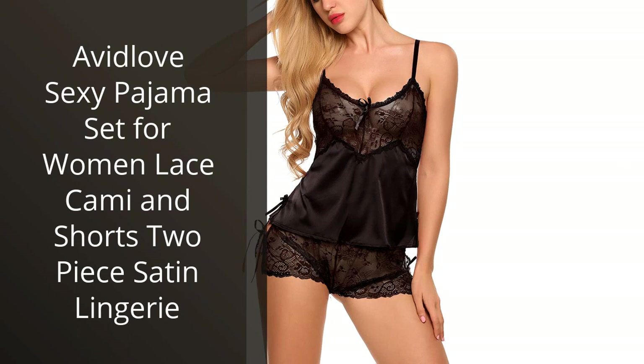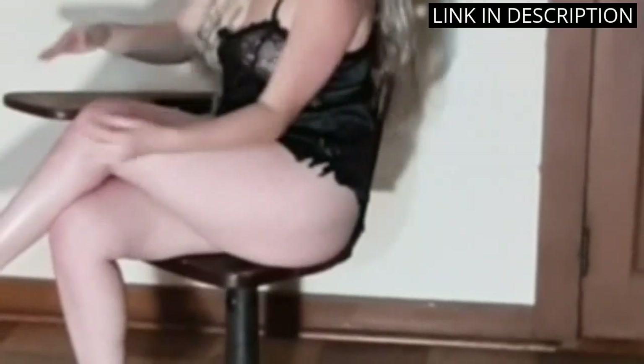I recently purchased the Avid Love Sexy Pajama Set for Women and I am so glad I did. The lace cami and shorts are made of a silky satin material that is so comfortable and soft. The lace detailing is beautiful and adds a touch of femininity. The fit is perfect and I love that the shorts are not too short. I highly recommend this pajama set to anyone looking for a comfortable and stylish sleepwear option.